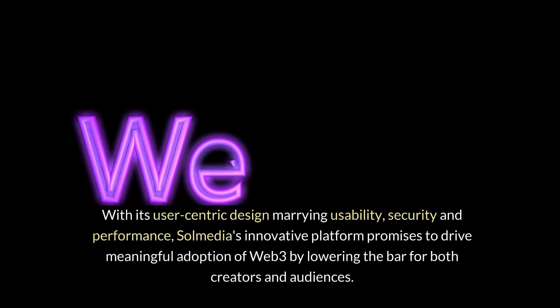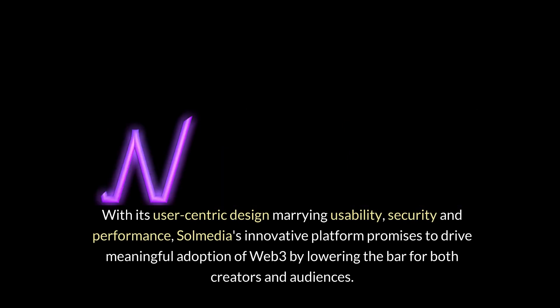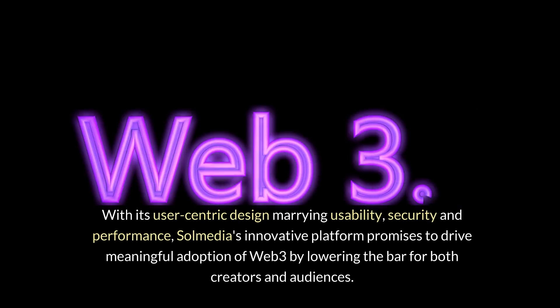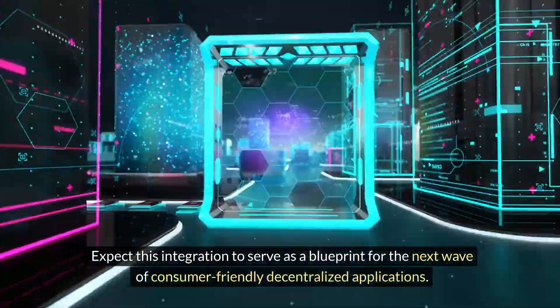With its user-centric design marrying usability, security, and performance, SolMedia's innovative platform promises to drive meaningful adoption of Web3 by lowering the bar for both creators and audiences. Expect this integration to serve as a blueprint for the next wave of consumer-friendly decentralized applications.